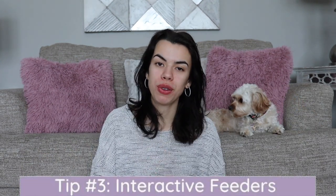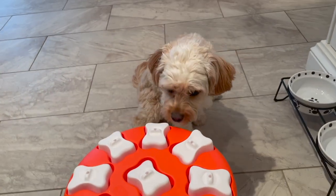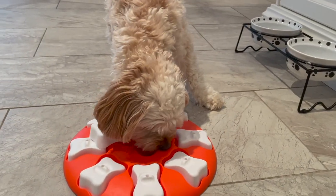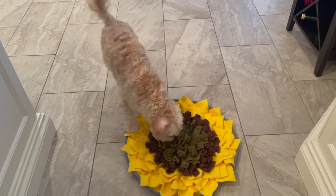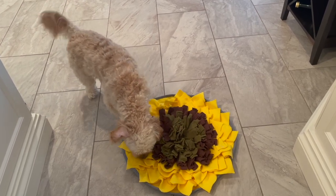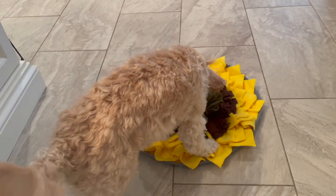My third tip before I reveal the main tool is to use puzzle toys or snuffle mats. They're a really great way to engage your dog mentally and keep things new and exciting. Make sure you use these wisely — I know they're not cheap. If I used them every single day Sophie would get bored. I tried the snuffle mat three days in a row at dinner and it worked the first night but not the next two. So I only use the puzzle feeder and snuffle mat about two or three times a week, which keeps it effective.